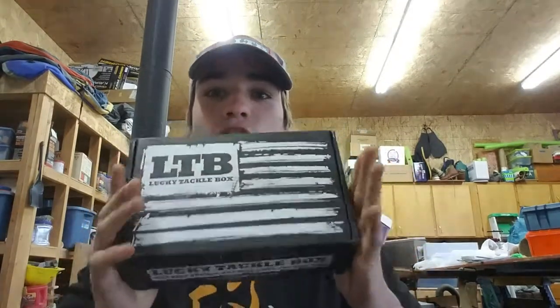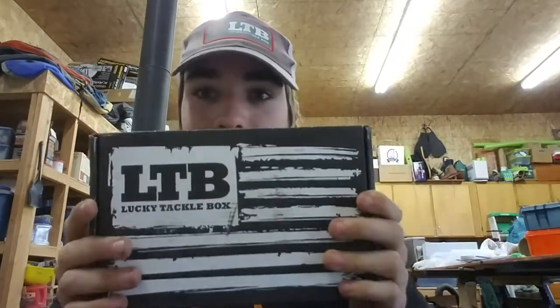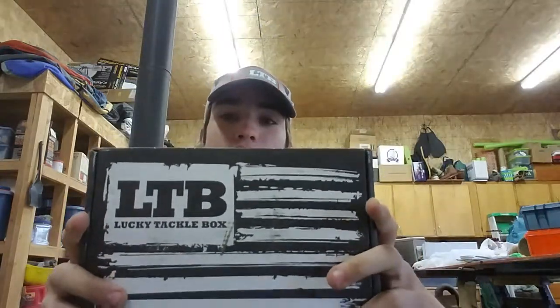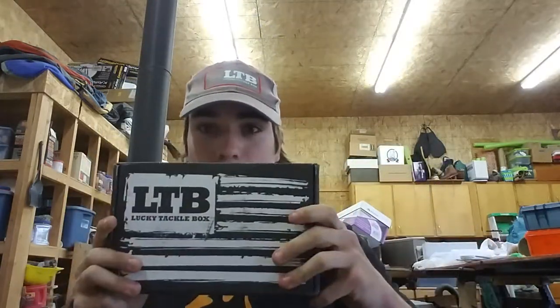Yo, what's up guys, it's Jice, your friendly neighborhood fisherman, and today I am back with a long-awaited Lucky Tackle Box opening.